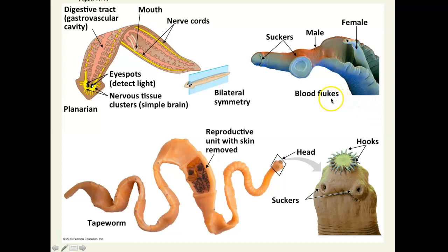This is another example called a fluke. Blood flukes are another kind of parasitic flatworm that lives inside people and can infect them. The male is the larger fluke, and the female is much smaller. There's actually a groove in the male's body that the female sits in, and they basically mate constantly and produce eggs all the time.